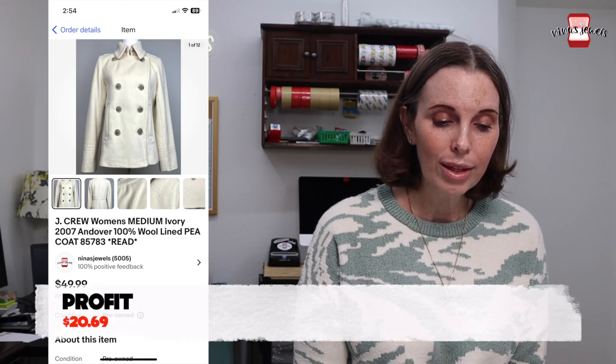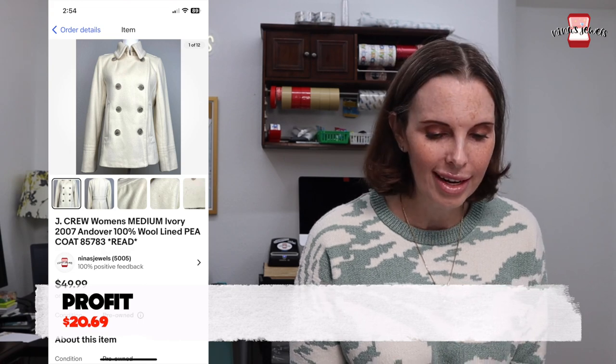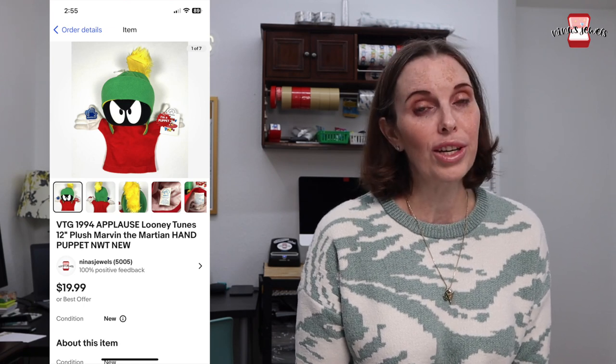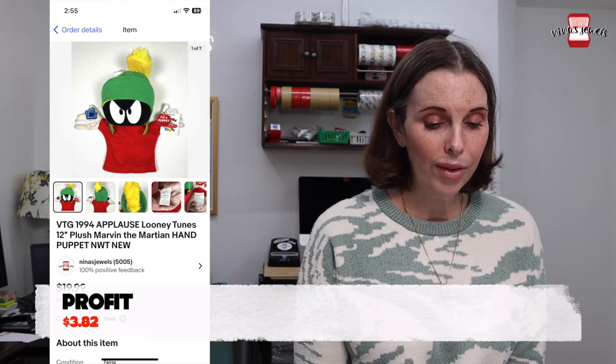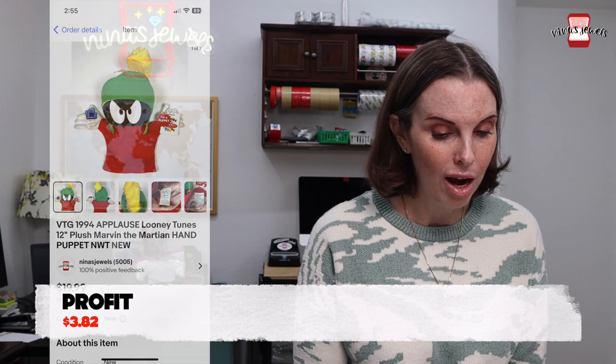Next up was a J.Crew women's ivory wool pea coat. It did have some staining and wear, which we disclosed. We got this at the Goodwill bins for 92 cents and it sold for $39.98. Next up was a vintage 1994 Applause Looney Tunes Marvin the Martian hand puppet, new with tags. We got it at a garage sale for $5 and it sold for $17 even on best offer.